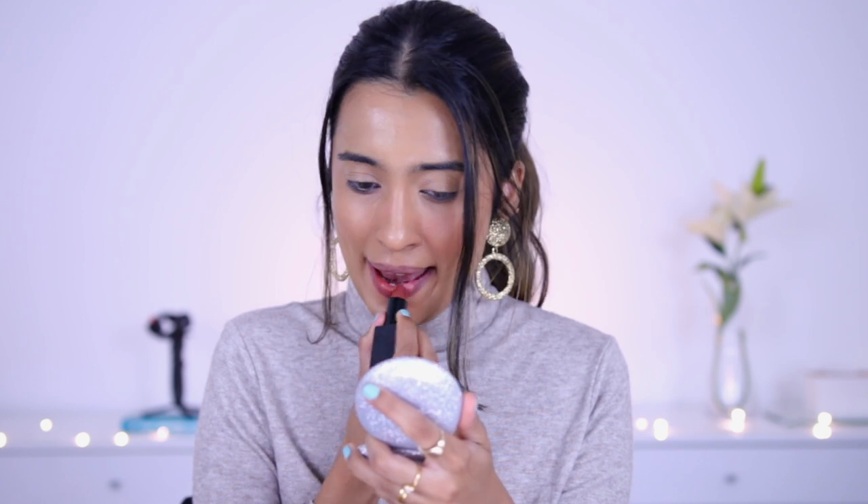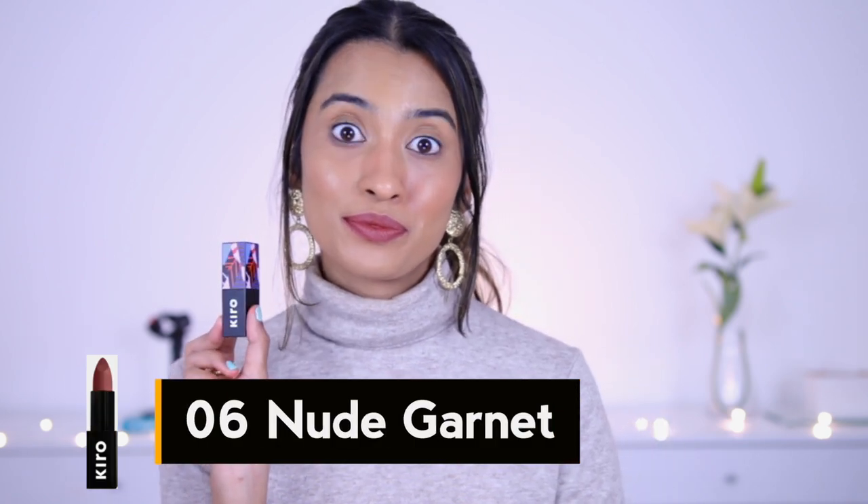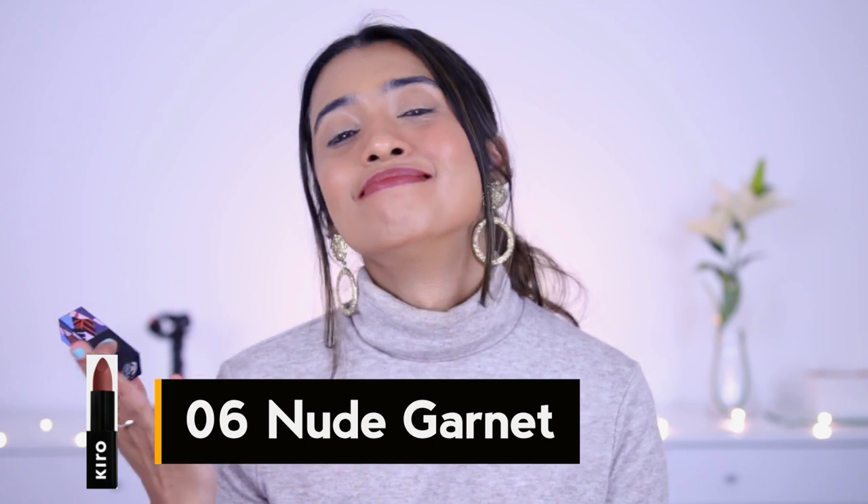The next shade is number 06, Nude Carnet, described as a mauve brown shade, and it is exactly that. It's a little bit deeper than Ginger Tea and has more of a deeper brown hint to it — not as warm as the previous shade, more of a deeper cool-leaning brown. This shade is beautiful for all skin tones, but would serve as a beautiful nude particularly for people with deeper skin tones. You can pull this one off without makeup. I love this shade — it's a little darker on my lips but I'd love to wear it daily. Just imagine this with a brown or deep gold eye look — it would look so nice.